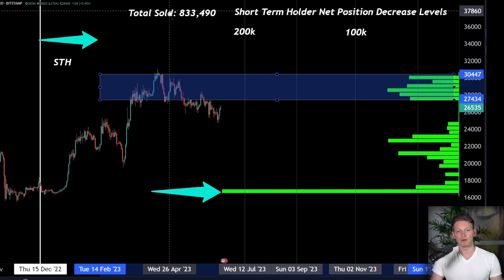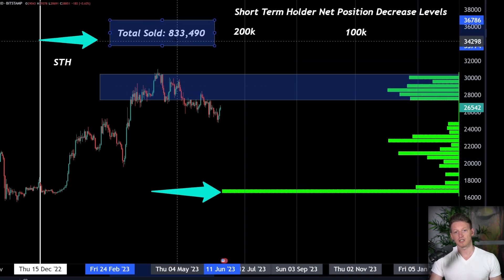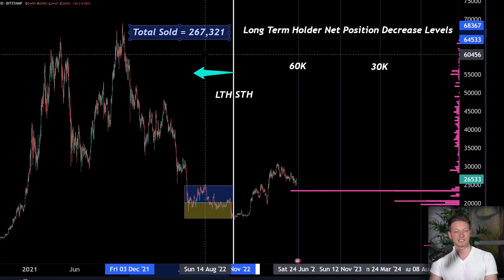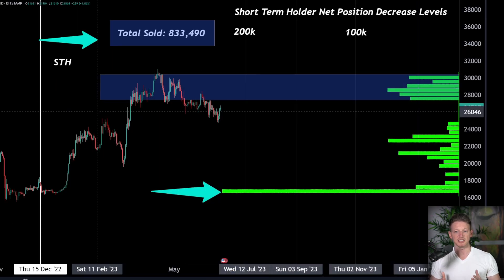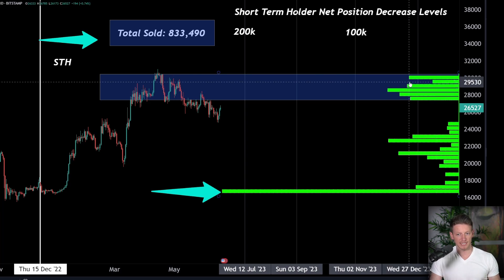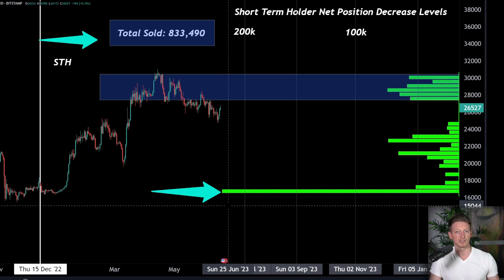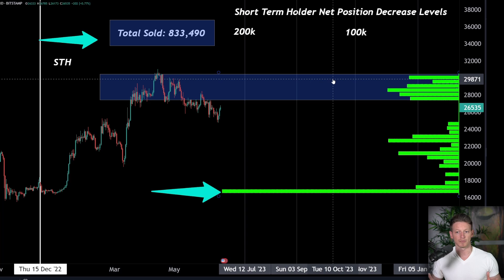Short-term holders are typically doing the selling. Over the last 30 days, is there a narrative that long-term holders are fleeing the market? When we look at this data, the selling has been 833,490 coins from short-term holders versus 267,000 coins from long-term holders. That's almost three times as much selling from short-term holders compared to long-term holders. And remember, we're talking about net change in position size here — so at each level, the position sizes have decreased: around 60,000 coins at one level, 40,000 at another, 75,000 at another, and 220,000 at another.